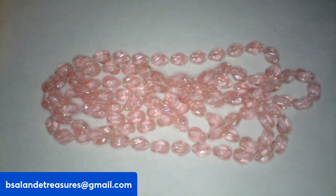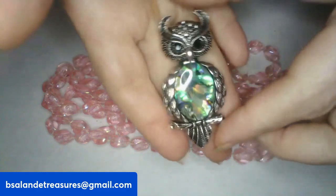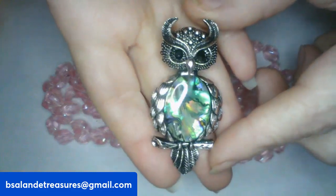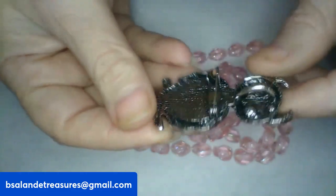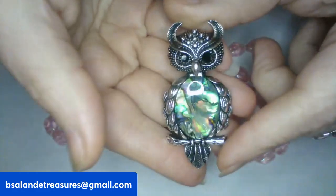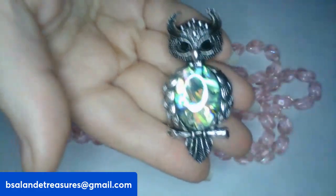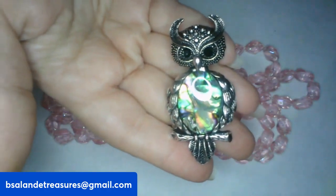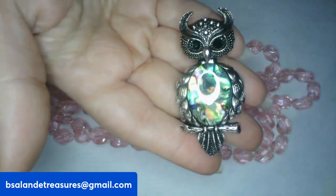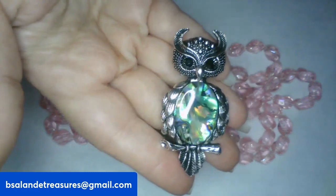For item Q, I have a brooch — this one's an abalone owl and it can also be worn as a pendant. If you want to adopt this little guy, he is item Q and an $8 buy-it-now.